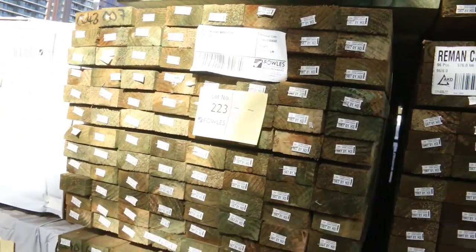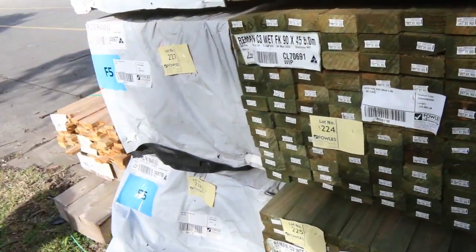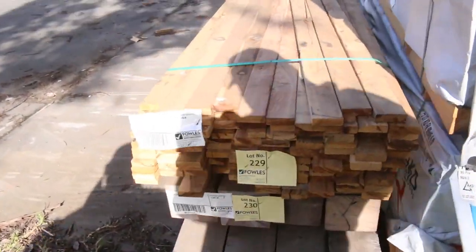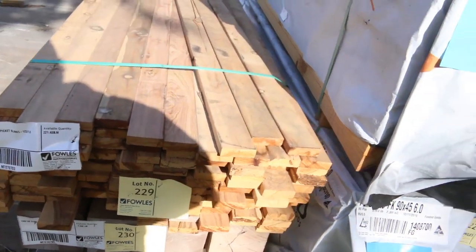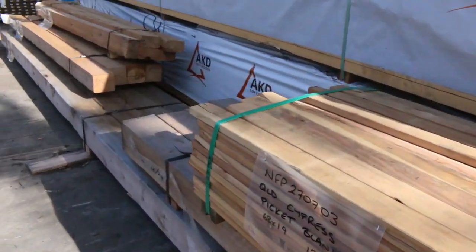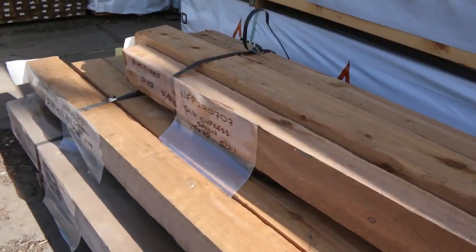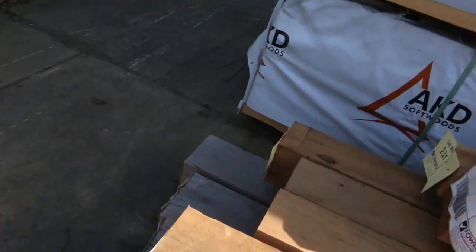Some interesting stuff here — we've got some cypress pine picket blanks up the top there, that's lot number 230. We've got some cypress pine posts, the 150 by 150s. Making our way further along, there are some more cypress pine posts up the top: some 125 by 75s and then some 125 by 25s.